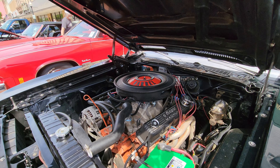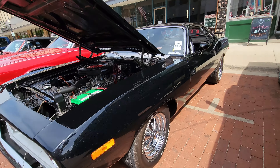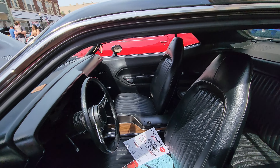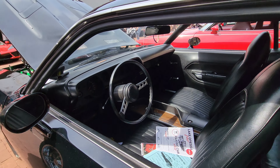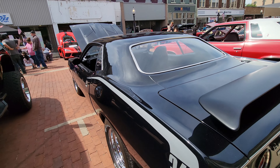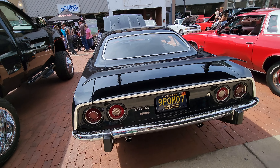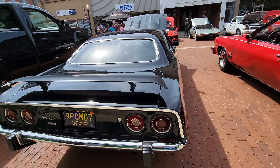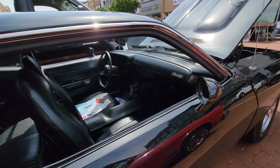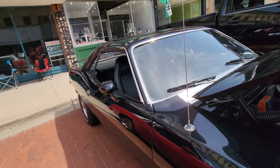1973 340 Barracuda — Plymouth. They don't make Plymouth anymore, just like Pontiac. Really nice car.